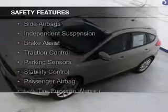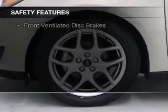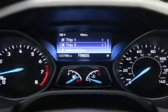Safety features include curtain head airbags, side airbags, independent suspension, brake assist, traction control, parking sensors, stability control, a passenger airbag, low tire pressure warning, and front ventilated disc brakes.